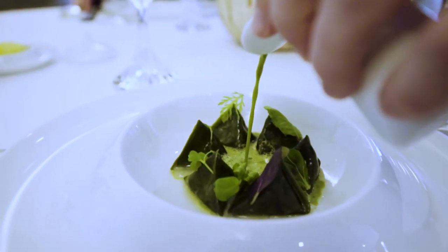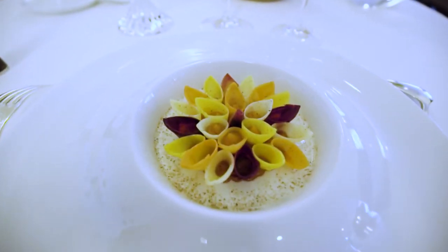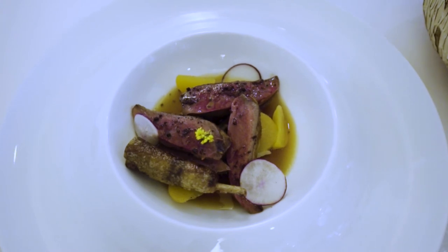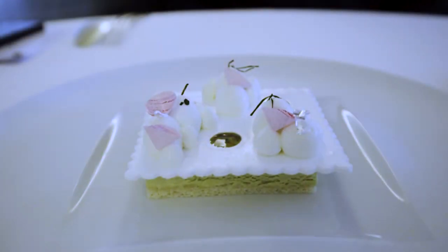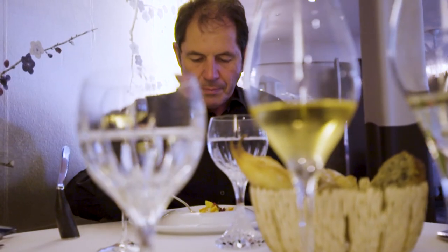Anne-Sophie has created new appetizing ways with vegetables while keeping their pure flavors. This perfectly cooked pigeon dish is a master class in cooking. Her desserts are an exotic gourmet experience and unlike any other. This meal is one of the most memorable of my life.